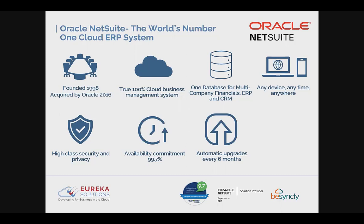NetSuite automatically upgrades every six months, so every user benefits from two upgrades a year. This means you avoid version lock and the costs associated with upgrades — you benefit from new areas and functionalities within the system without spending money on them. These benefits combined have resulted in over 32,000 customers worldwide using NetSuite.